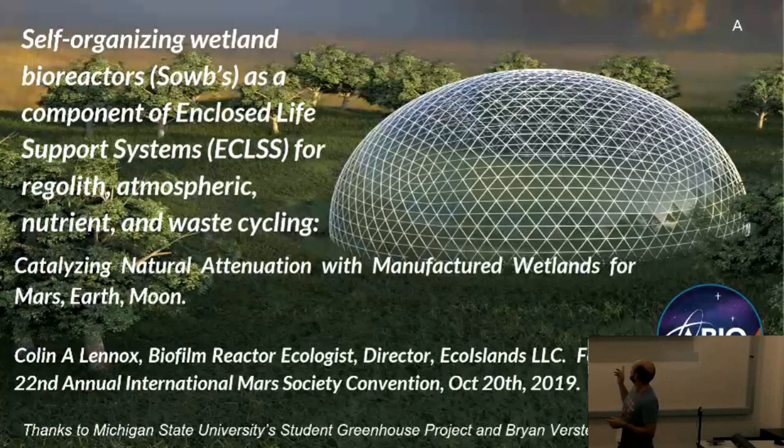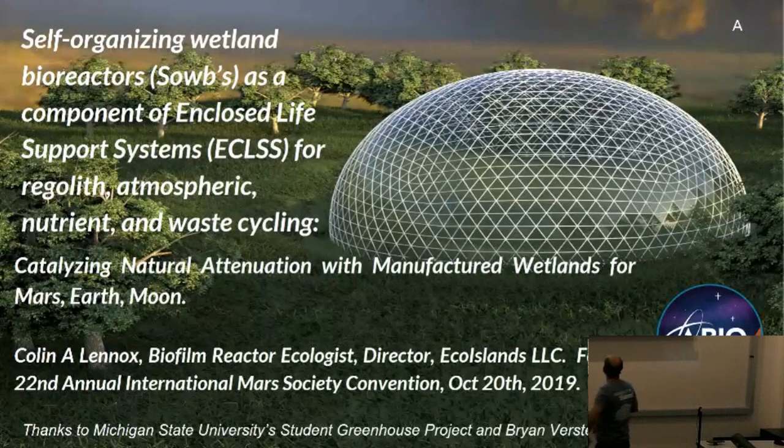Thanks and shout out to Michigan State University Student Greenhouse Project and Brian Verstig. He's actually here.